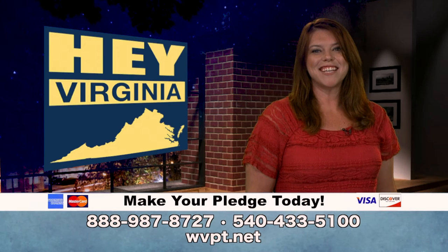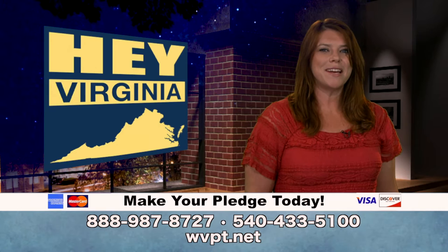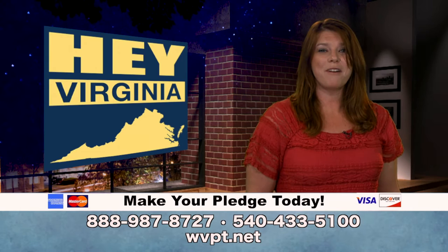Hey Virginia is a production of viewer-supported WVPT public media. WVPT relies on contributions from viewers like you. If you appreciate this show and want to help us keep bringing it to you each month, please consider making a donation to support WVPT.